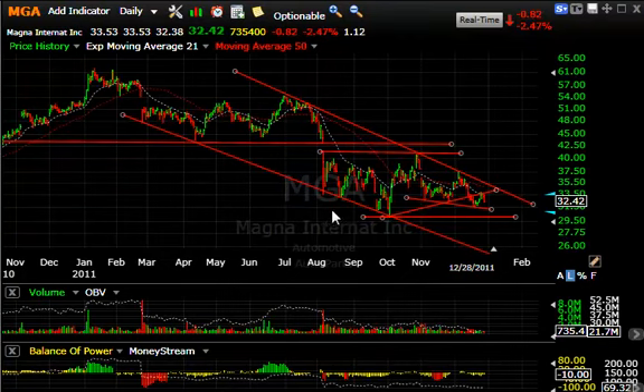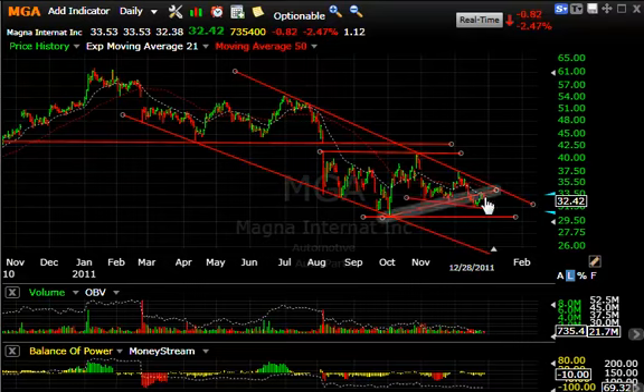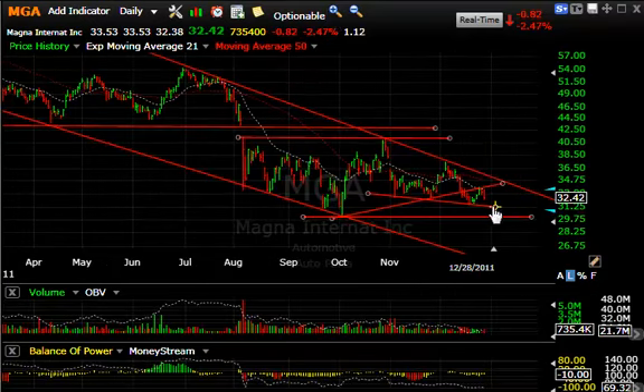MGA Magna — massive top was broken hard in August, bounced around, made lower lows, and snapped back to the gap but failed. From the new down channel it came down and bounced to that channel again and failed again. You can see how this line was taken out just recently — snapped back to it today and rolled over 82 cents or 2.5%. If we break down below this we should at least test 29 to 30, and if that's broken we could see the stock slide into the mid-20s.